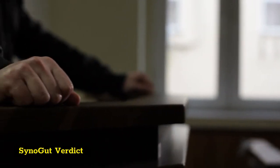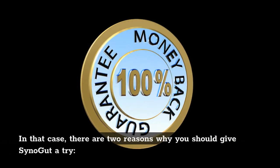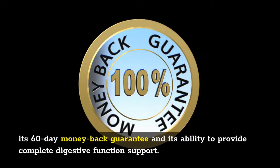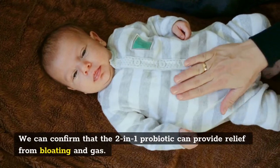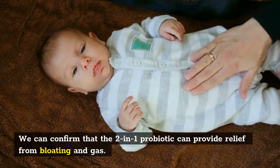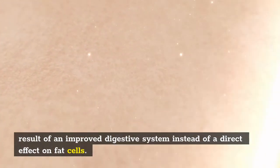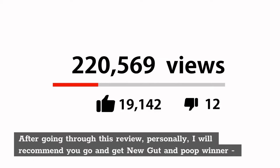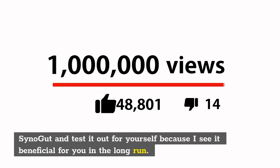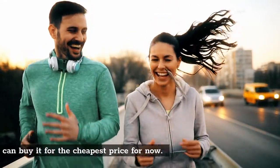SinoGut verdict: if you're hesitant to try a new probiotic supplement, there are two reasons why you should give SinoGut a try — its 60-day money-back guarantee and its ability to provide complete digestive function support. We can confirm that this two-in-one probiotic can provide relief from bloating and gas. It is also known to aid in weight loss, though this is likely a result of an improved digestive system rather than a direct effect on fat cells. After going through this review, I personally recommend you go and get SinoGut and test it out for yourself. I put a link to the page on the website where you can buy it for the cheapest price.